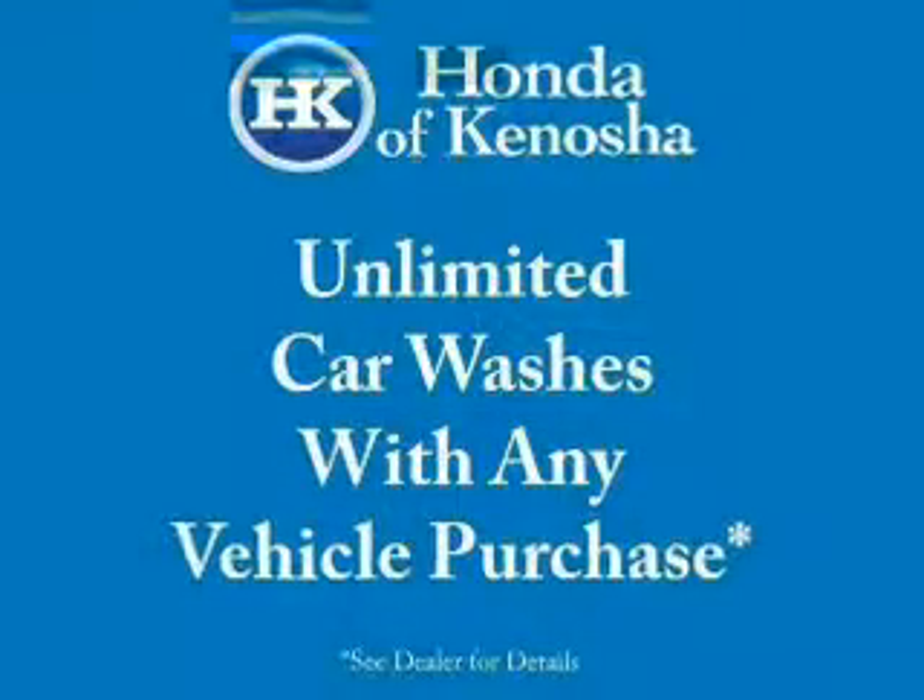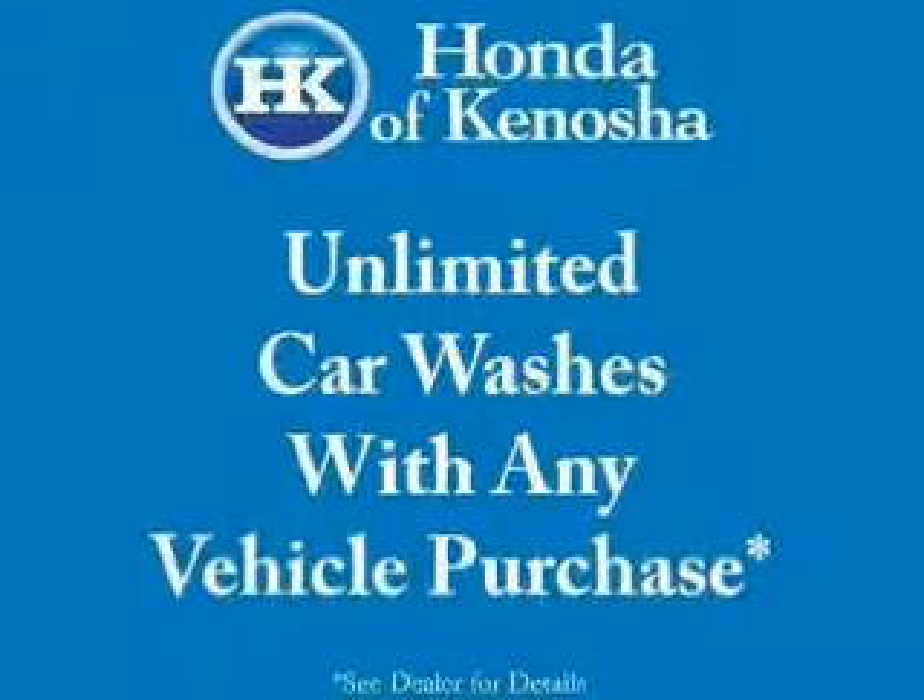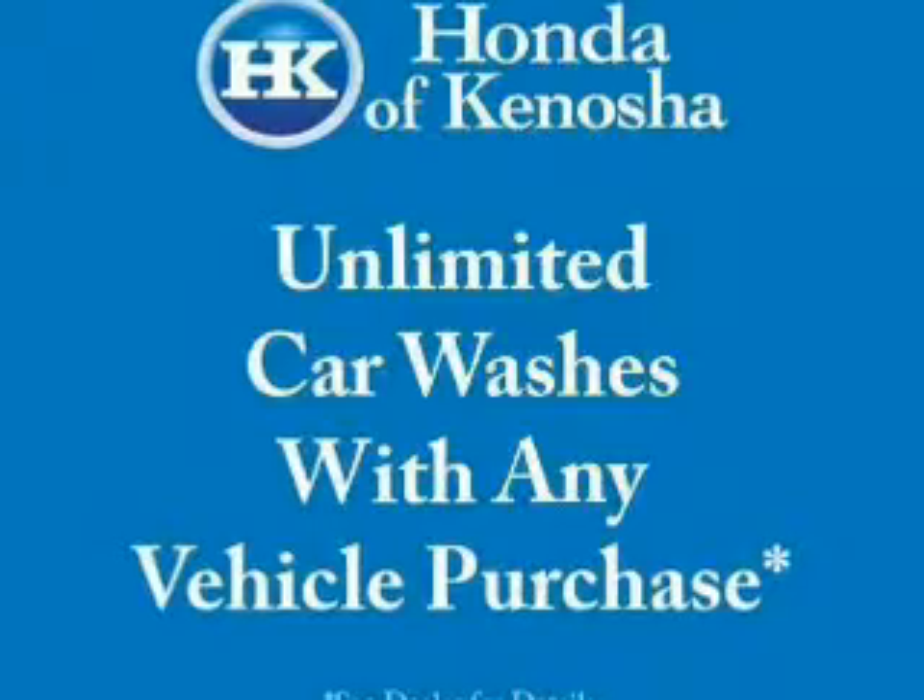Keyless entry, leather seats, power door locks, power windows, cruise control, AM-FM stereo with a CD player, and power mirrors. Call today to schedule a test drive.